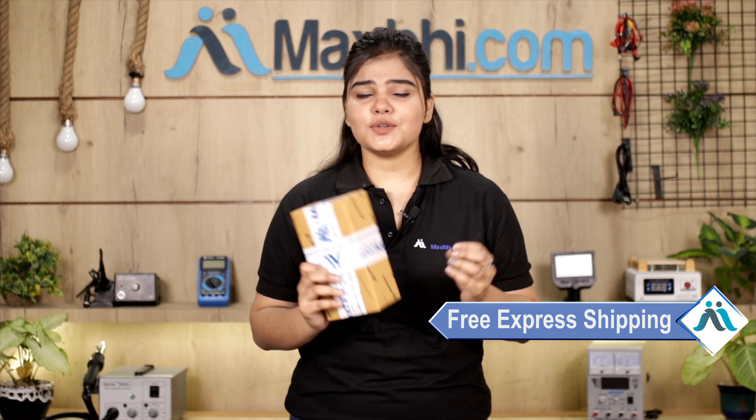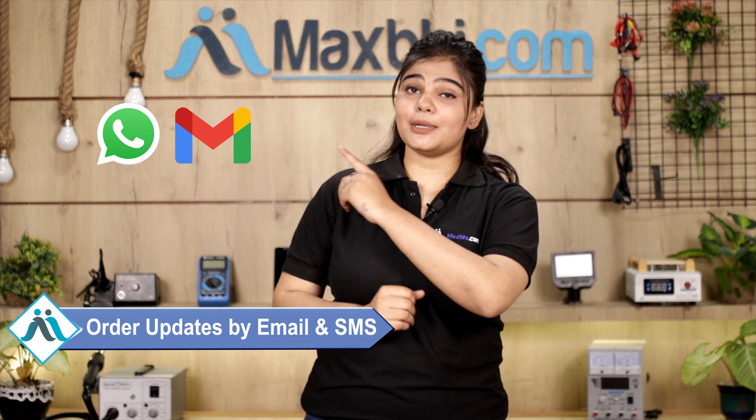Once your payment is done and your order is processed, it will be safely packed and dispatched within one or two days. And yes, shipping is free, so you just have to pay for the product and nothing else. All order updates and tracking details will be sent to your email and phone so you can track your order status.